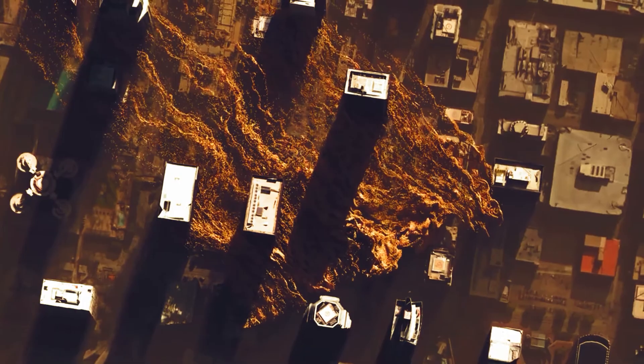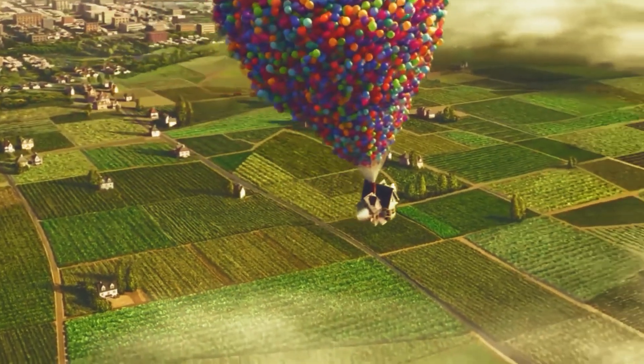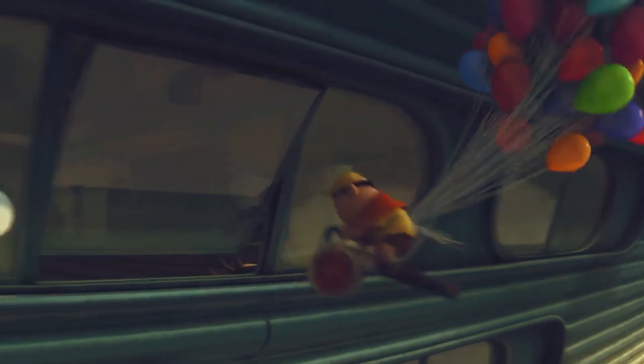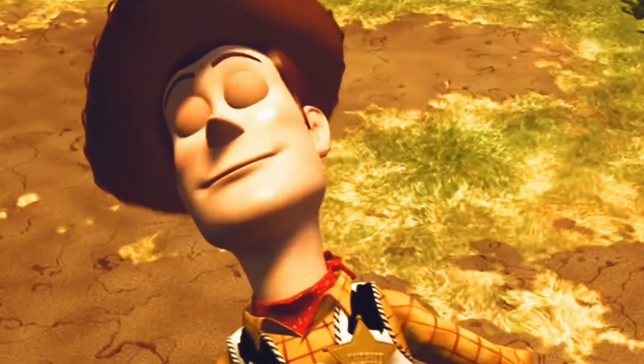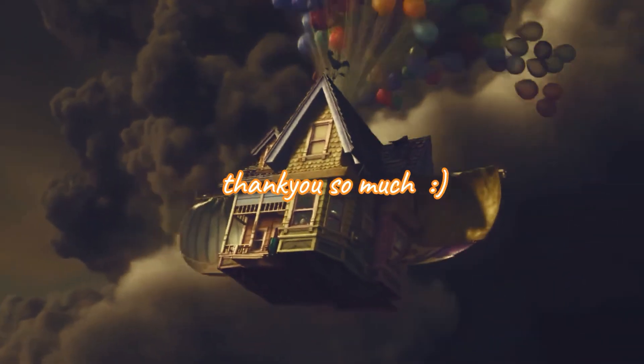Having this many balloons and worrying so much about the physics really would have gotten in the way of the story. Because a movie is just that — a story. It doesn't owe reality anything. It sets its own rules, and in the rules of Pixar, a few thousand party balloons are all you need to fly away from your problems. Thank you so much for watching — this was a really fun video!